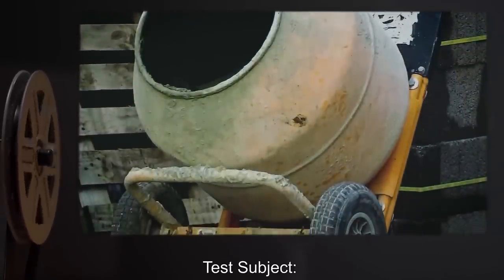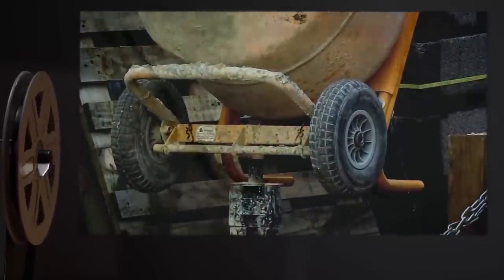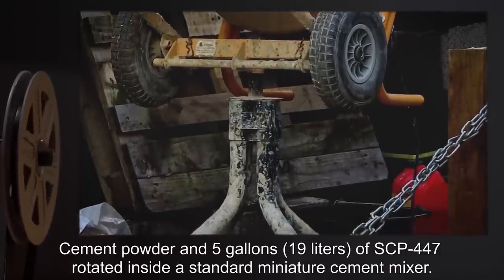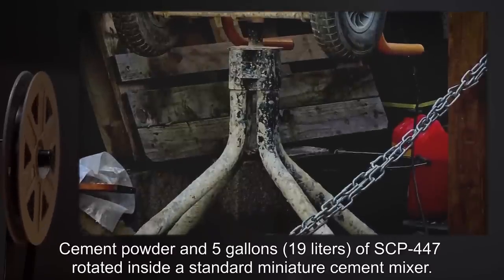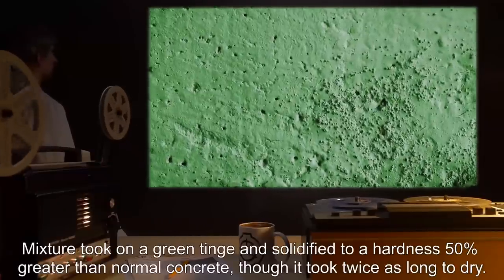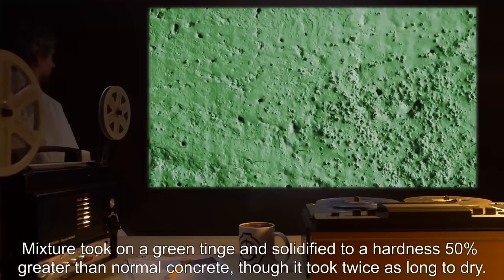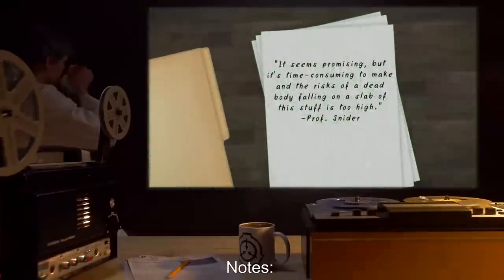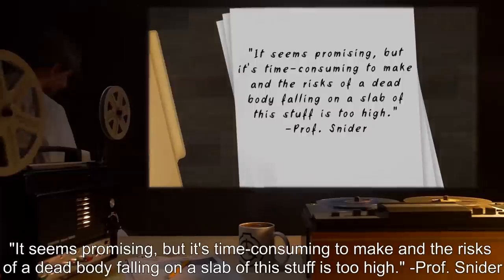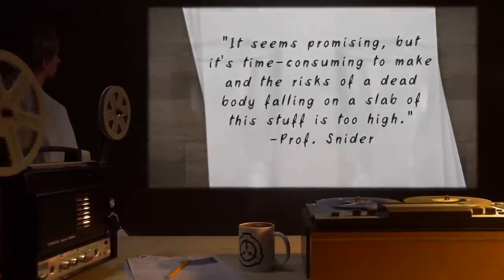Test Subject: 15 lbs. (6.8 kg) Quick dry cement. Procedure: Cement powder in 5 gallons (19 liters) of SCP-447, rotated inside a standard miniature cement mixer. Results: Mixture took on a green tinge, and solidified to a hardness 50% greater than normal concrete, though it took twice as long to dry. Notes: It seems promising, but it's time-consuming to make, and the risks of a dead body falling on a slab of this stuff is too high. — Professor Snyder.